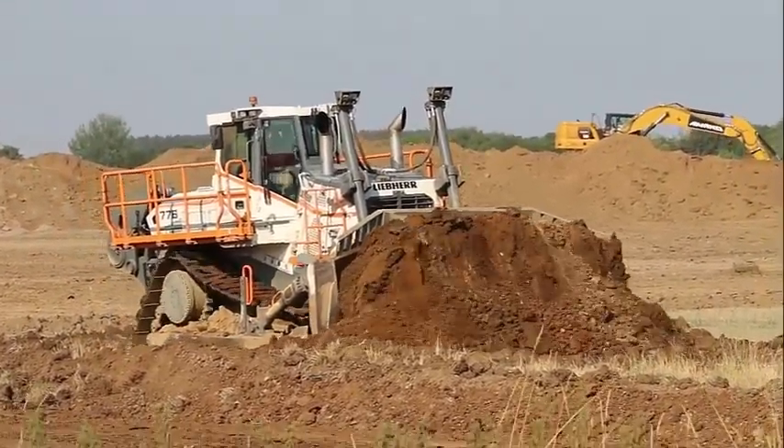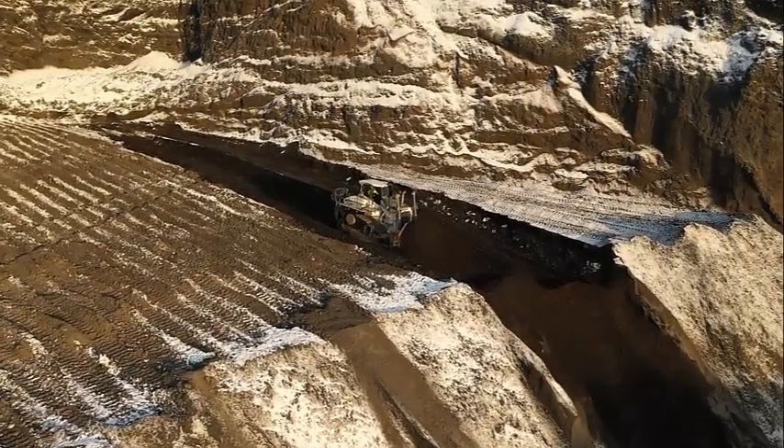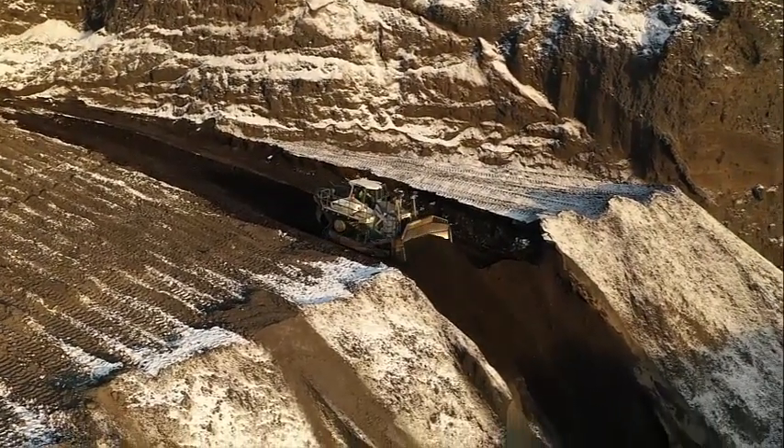The Leap Air PR776 is a highly versatile machine that can be used in a wide range of applications. It's primarily used in construction and mining operations, where it's used to clear large areas of land and move heavy materials. It is also used in road-building projects, where it is used to grade and level the ground.